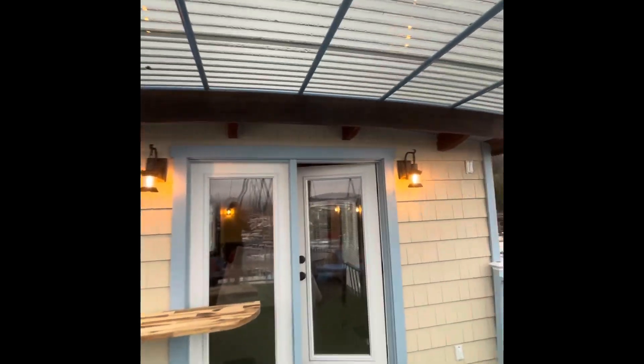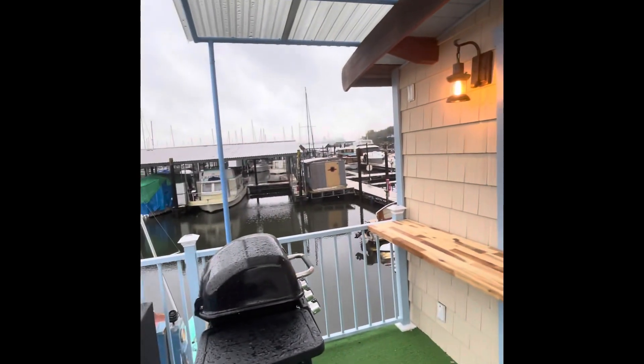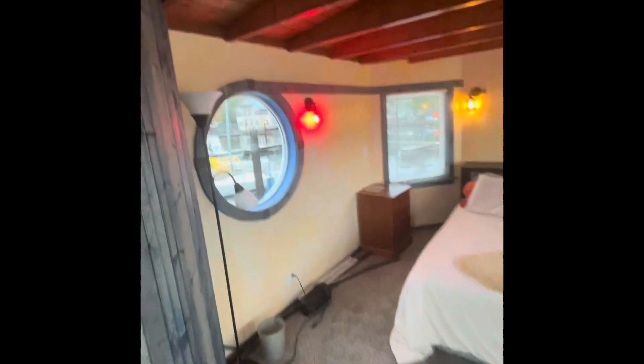If you're having a barbecue up there or want to stay outside and it happens to rain, you've got a covered area — it's beautiful. Coming back into the bedroom, there's a little red light because I always like that on boats. All the lights are on different circuits.